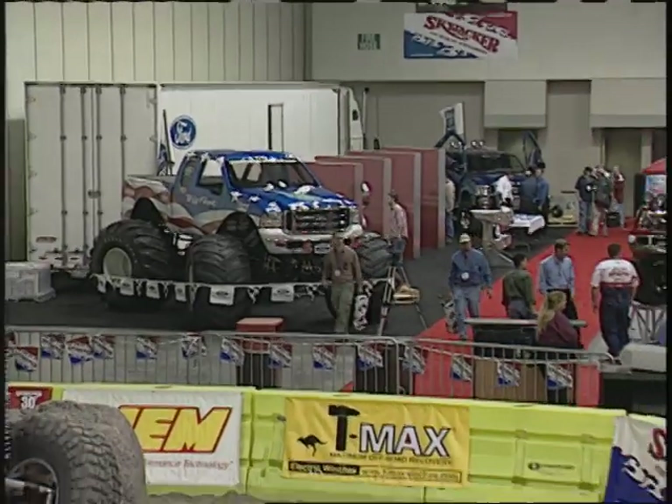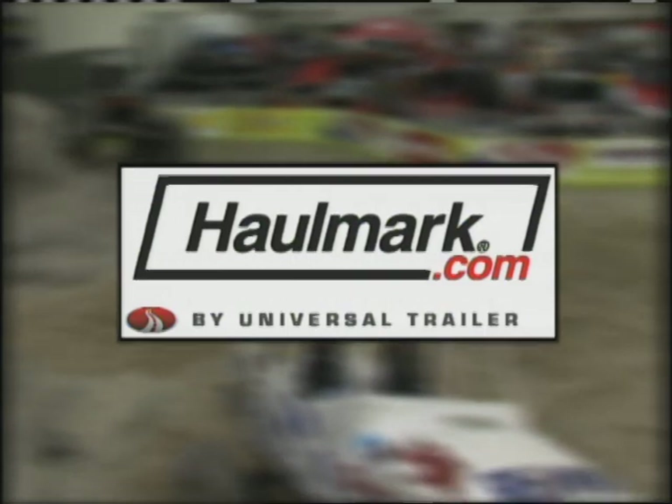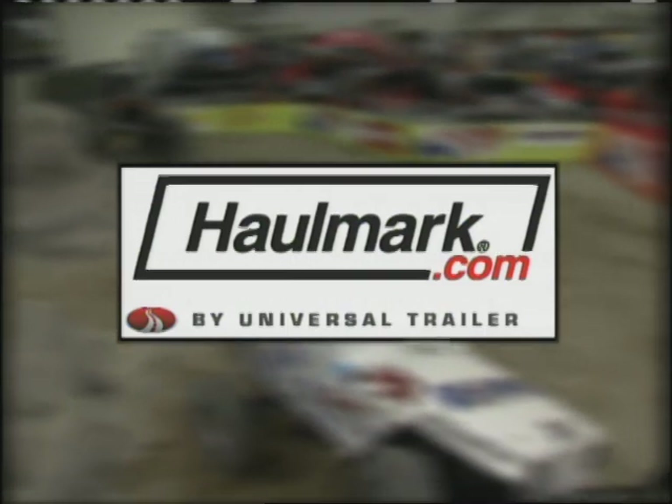World of Trucks, today from Indianapolis, Indiana, is being brought to you by Honda, the power of dreams. And by Hallmark, built strong for the way you work and play.